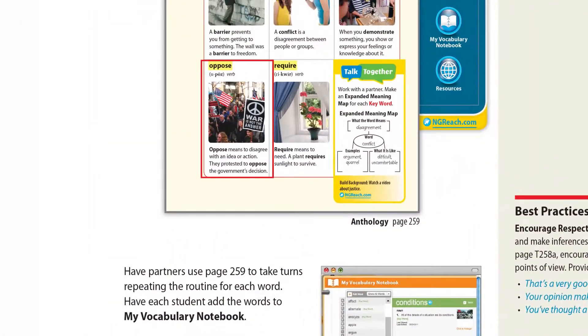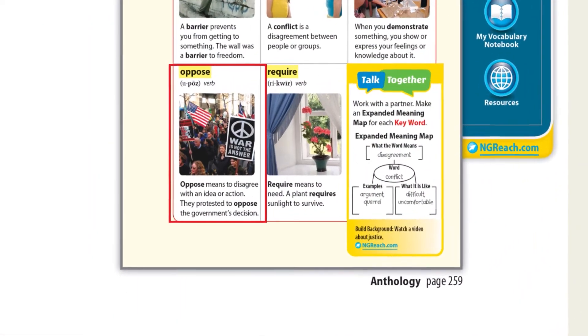So like the word 'oppose' — they have an image that they can recall when they see that word again and they can say, oh, to protest or to go against what somebody thinks. So that to them is a huge help, having those pictures. And when there aren't any pictures, we write them in our notebooks and they come up with their own pictures. So it kind of keeps that strategy going that National Geographic provides us with the majority of the vocabulary words.